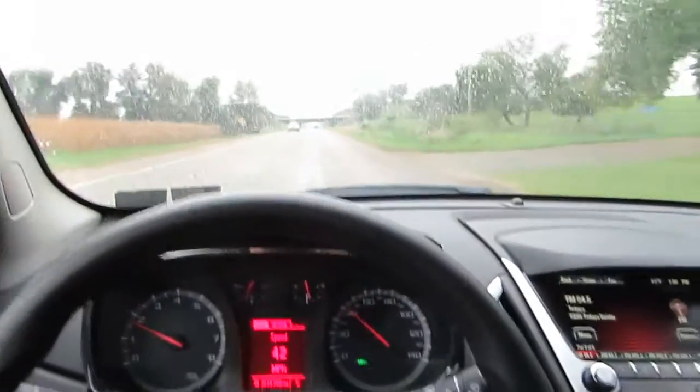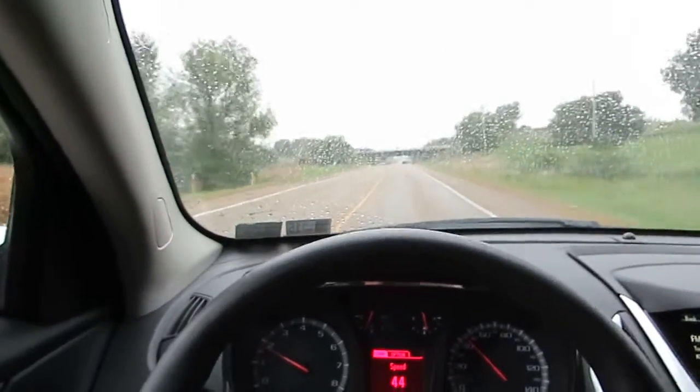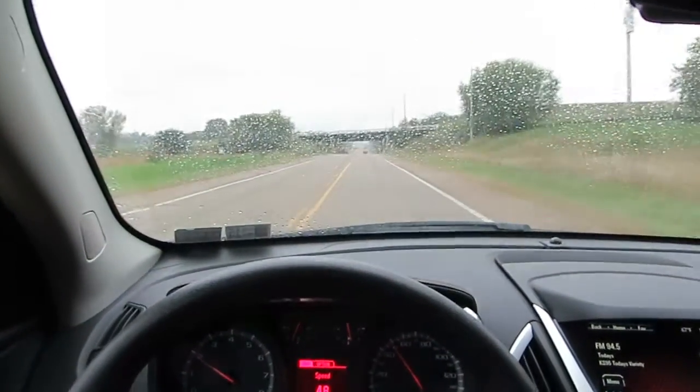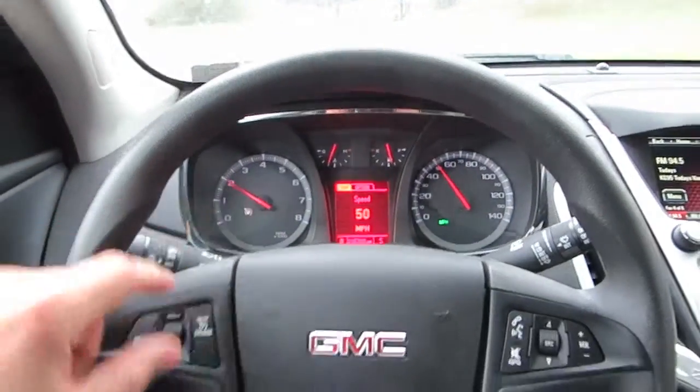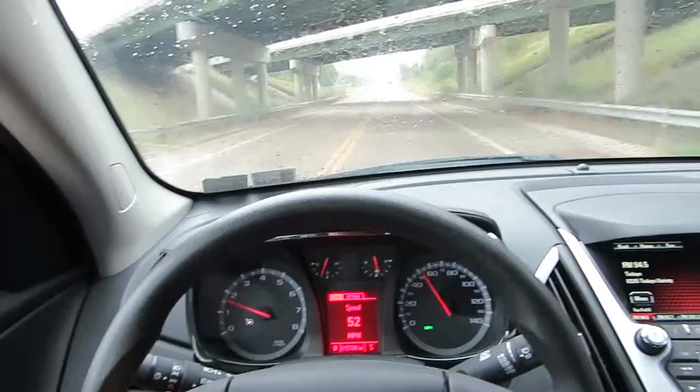It looks like we do not have an owner's manual. They can be downloaded on the internet for free, or you can buy one on eBay — generally they're around $10 to $20. I'll turn the cruise on. That indicator just says the cruise is on but it's not set yet. When I set the cruise it'll be green.